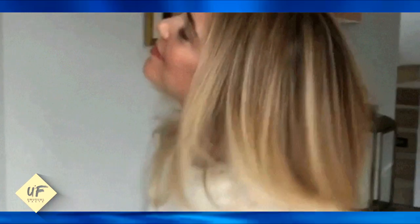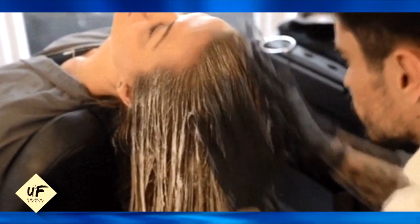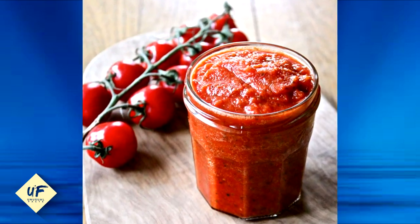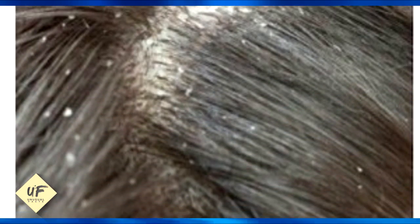Number 14: want to restore your blonde hair color? If your blonde hair is damaged due to chlorinated water from swimming pools, you can restore your hair with the help of tomato juice. Tomato juice also helps with getting rid of dandruff from the scalp. All you have to do is apply tomato pulp on the scalp and leave it on for half an hour, then wash it out with a mild shampoo.